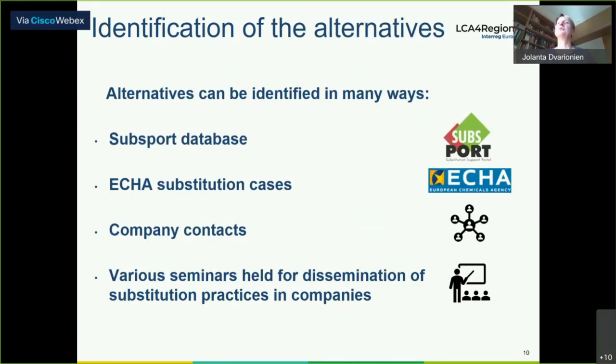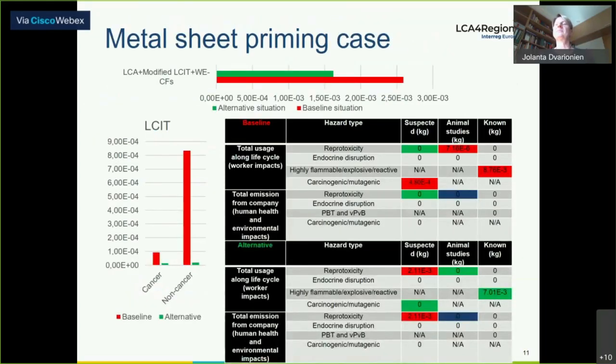For identification of alternatives, different ways and databases were used, such as the Subsport database and ECHA substitution cases — along with company contacts and various other materials for selection of a feasible alternative. Looking at the results for the baseline scenario and alternative scenario of this case study: the alternative situation was even better regarding the many hazard types, and of course regarding VOC emissions for the company.